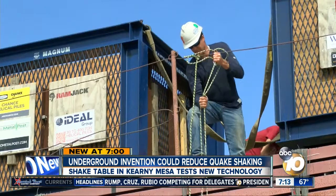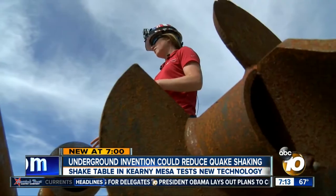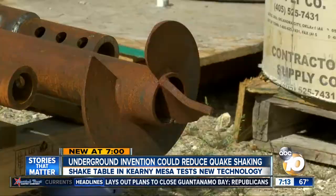Engineers from UC San Diego and the University of Oklahoma are using it to test what's called helical piles. This is called a single helix pile — it's just a big dirt screw.